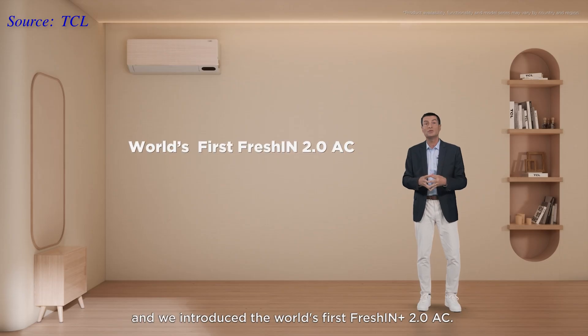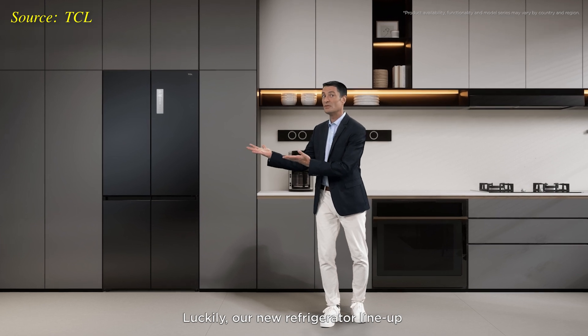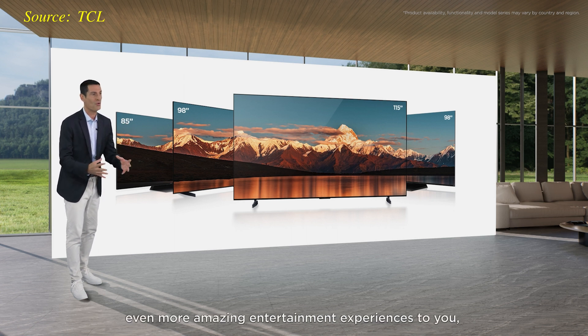Even though TCL also announced its new Fresh-In Plus 2.0 air conditioning units, as well as refrigerators and washing machines at its online press conference, undoubtedly the stars of the show are the QD mini-LED TVs. With the launch of these new displays, TCL now offers the most comprehensive lineup of large-sized QD mini-LED TVs on the market, ranging from 85 inches to a frankly humongous 115-inch model.